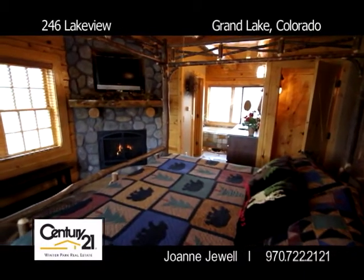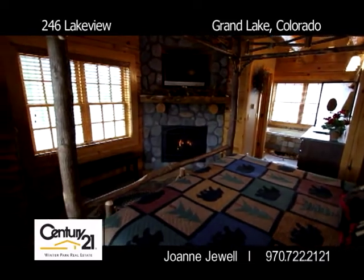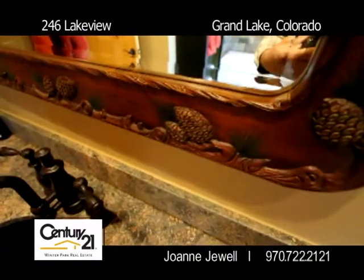The main floor master suite has a fireplace and exquisite master bath with jacuzzi tub. This three bedroom, four bath property is suited for the upscale buyer who wants state-of-the-art conveniences in a mountain lodge home.